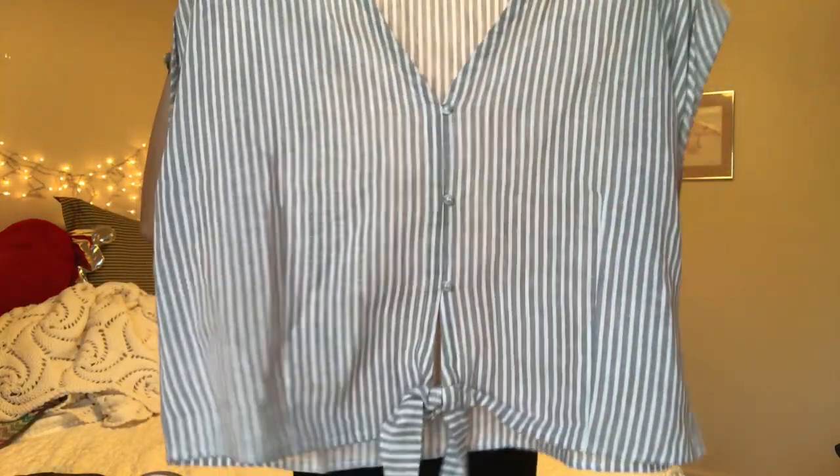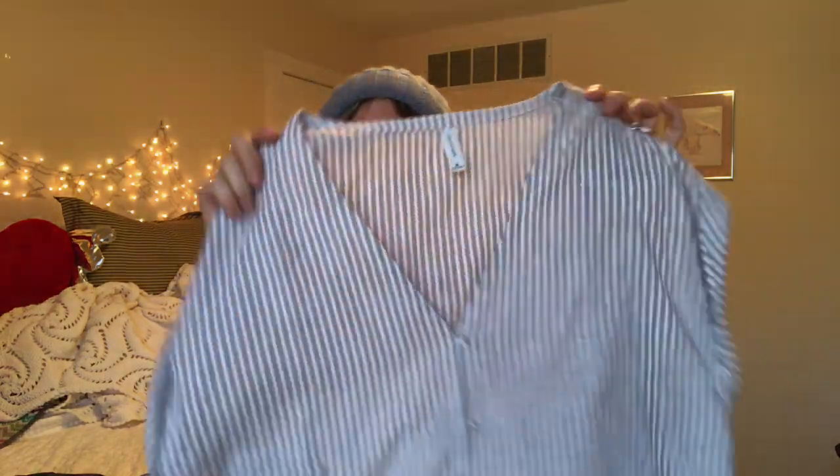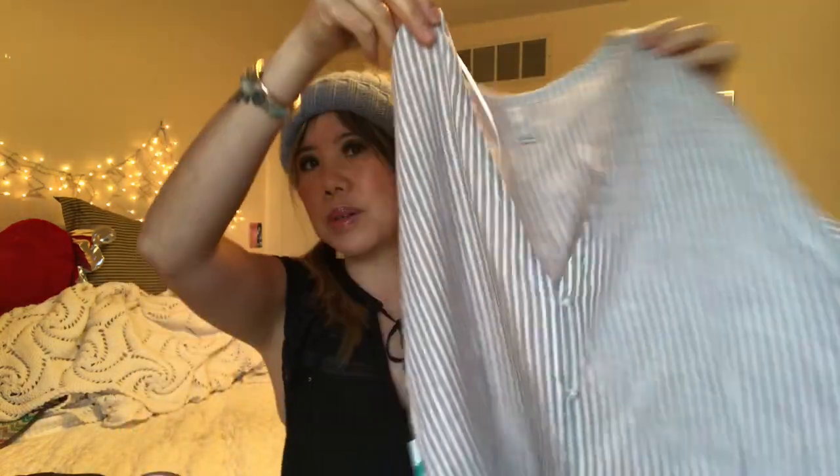This is a cute little top. The designer is Gentle Fawn. I just liked the detail — when I put it on, it hit really well. It has this little cut-out detail right here, which I think is pretty cute. I'd wear a dark sports bra under there just so it would show. Really, really pretty.